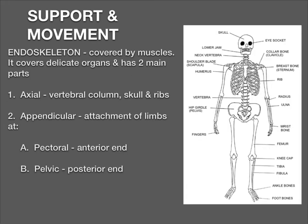The skeletal system, or support and movement of vertebrates — they have an endoskeleton. Some of the invertebrates we studied earlier had exoskeletons, but these vertebrates have endoskeletons, which cover their muscles and protect delicate organs. There are two main parts: the axial, which includes the vertebral column, the skull, and the ribs; and the appendicular, which has an anterior end allowing for appendages from the pectoral and pelvic regions, as well as a posterior end.